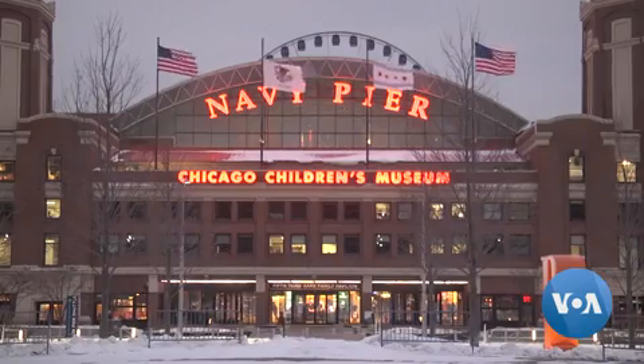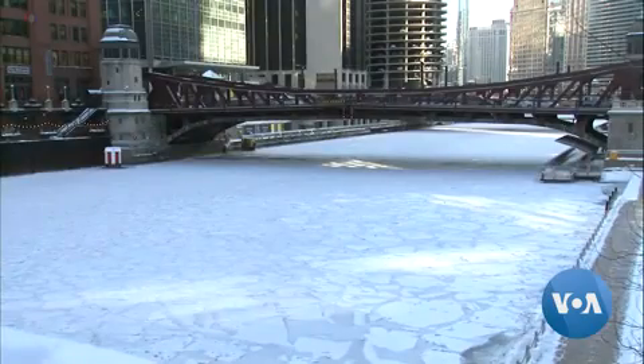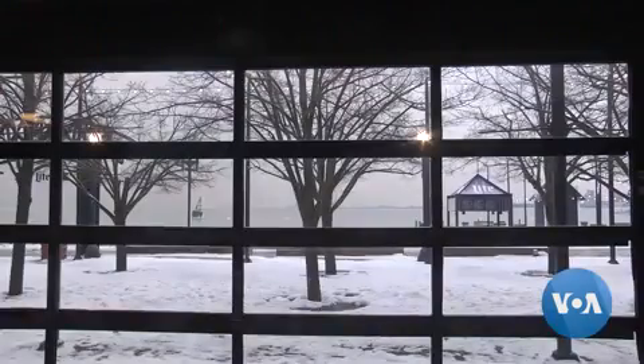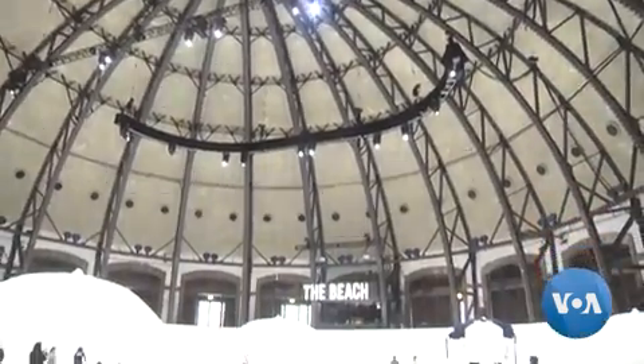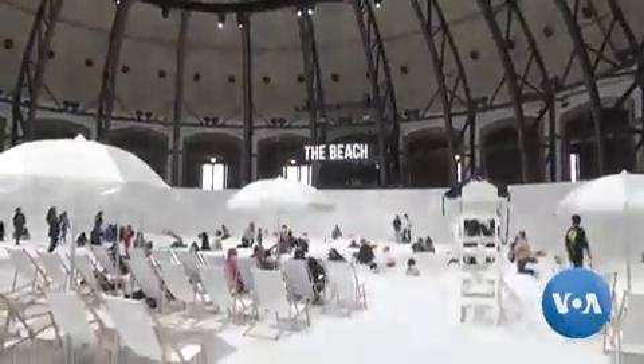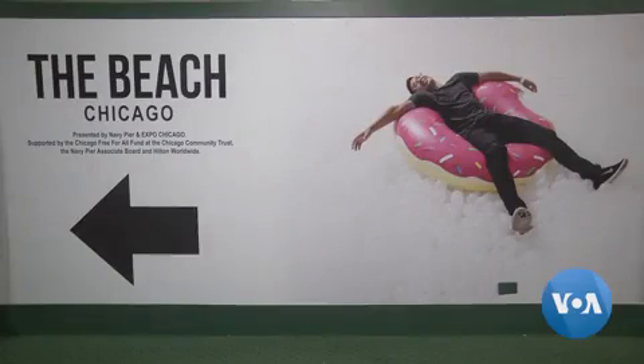But officials at the historic Navy Pier decided freezing weather was no reason to ignore the lake shore. So they created a beach inside one of its pavilions. Visitors can go into the large room and immerse themselves in a sea of white plastic balls.